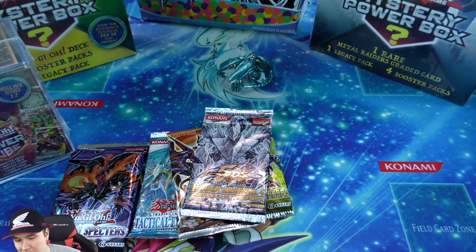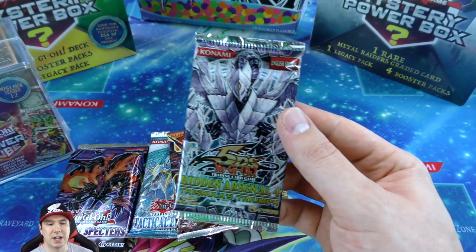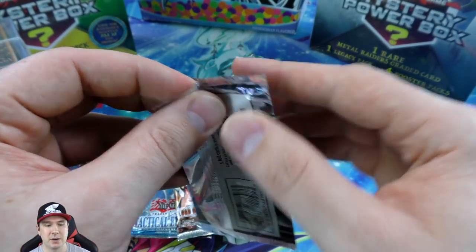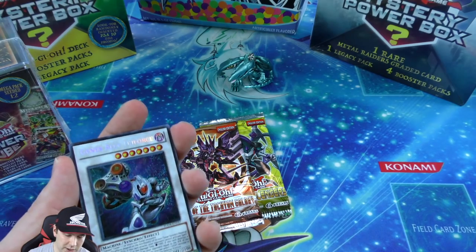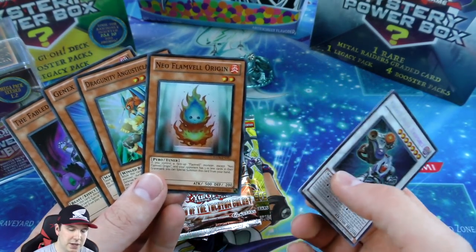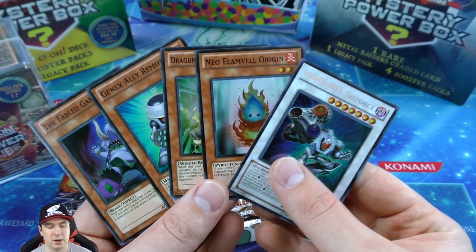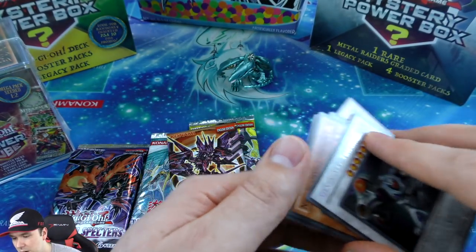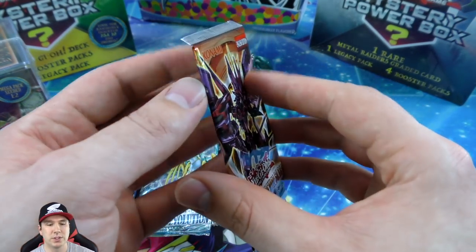An entire Number Hunters Euro print booster pack - nice. Let's move to Hidden Arsenal 4. I ordered a ton of cases of this and got my orders cut down because they oversold - that's because Trishula was in there, a very expensive secret rare. Absolutely incredible set. Here's our secret rare, and the rest are super rares which are still really cool - I haven't opened a Hidden Arsenal 4 booster pack in a really long time.